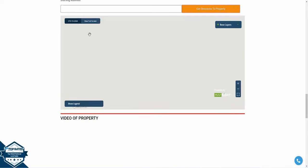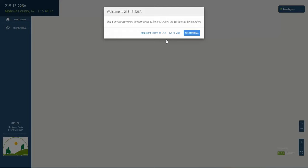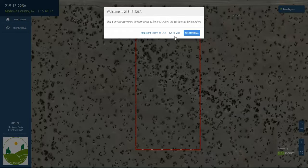We'll scroll down to the bottom of our website and take a look at the property on our MapRight software. We use this software to take a look at the characteristics of the surrounding environment and the dimensions of the property.